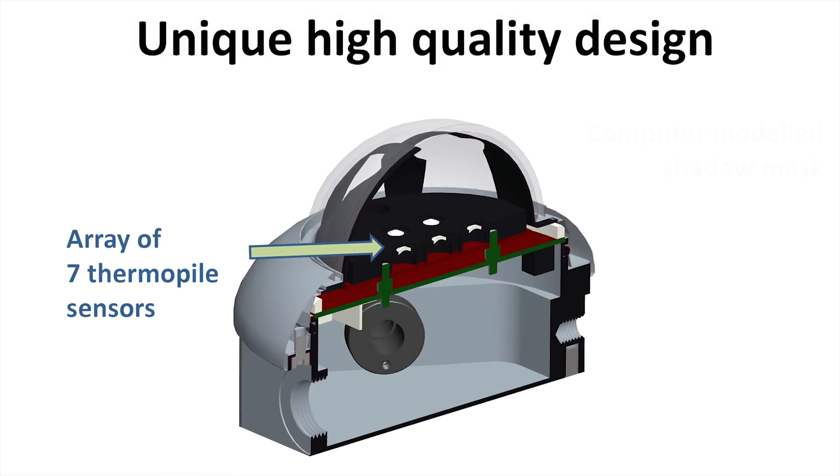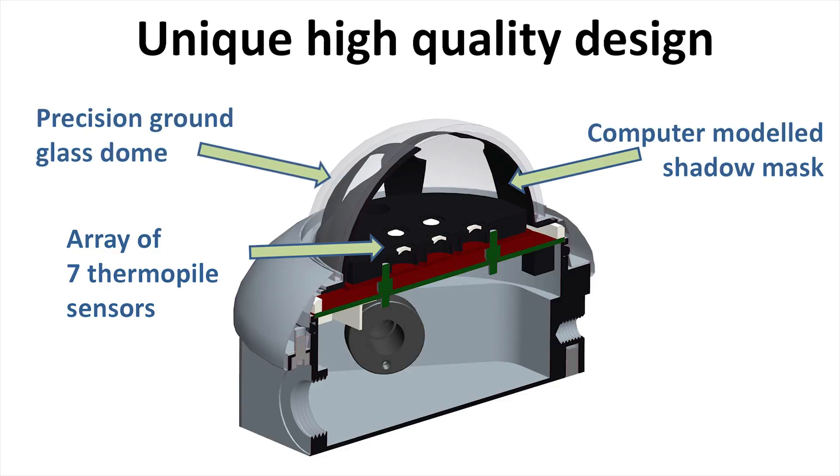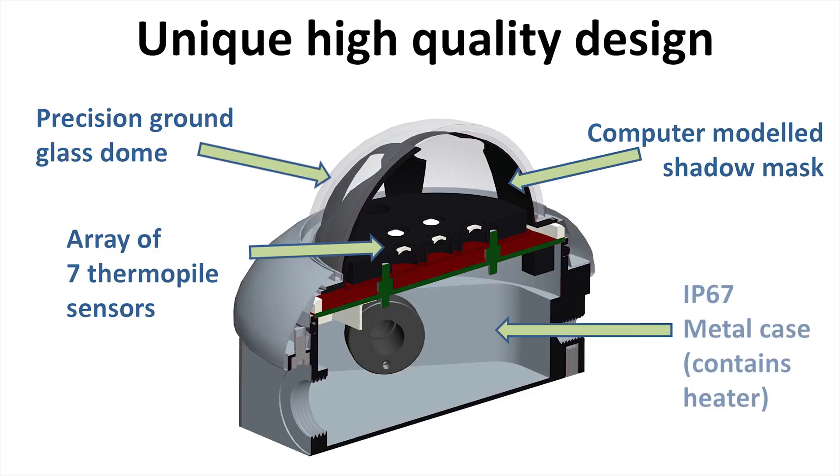Its innovative design features seven thermopile sensors, a computer-modelled shadow mask, a precision ground glass dome, a robust machined aluminium case, and an internal heater.